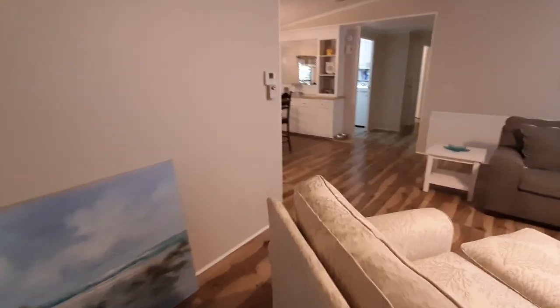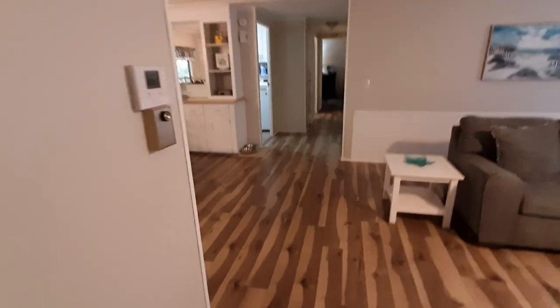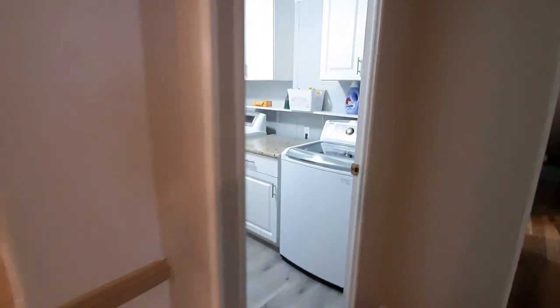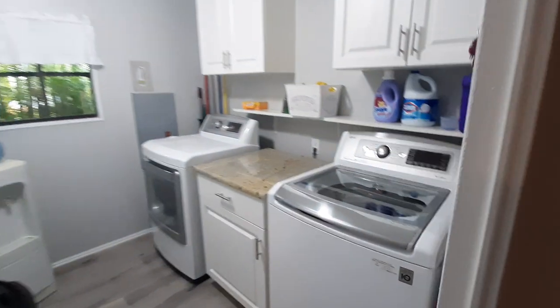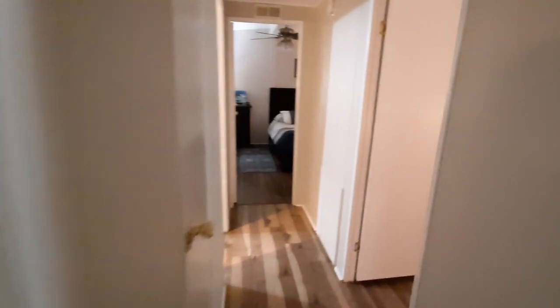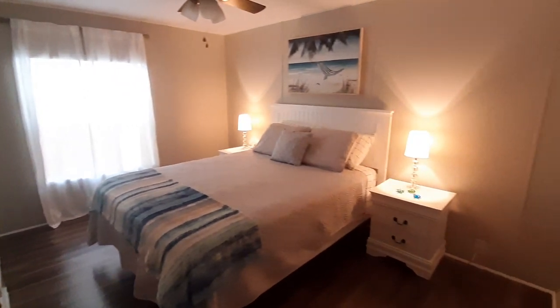One of the bonuses about this house is the laundry is on the inside. Here is the dining room and the laundry room. And the first bedroom is the guest bedroom — very nicely done.